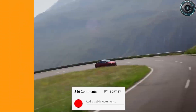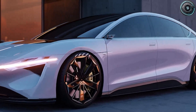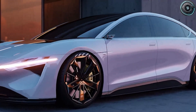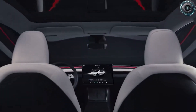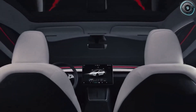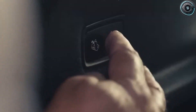Everything about the cabin feels Tesla-clean: minimal, purposeful, but with a new level of warmth and comfort. Sound levels sit around 66 dB at 45 mph — conversation-friendly quiet. And on a hot day, the advanced cooling system drops cabin temperature from 95°F to 72°F in just 5 minutes, without draining range like old systems used to. But now, let's talk about one of the most controversial and fascinating parts of the Model 2: the butterfly doors.